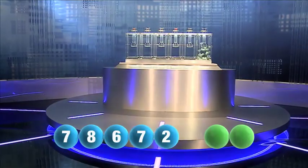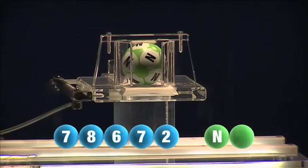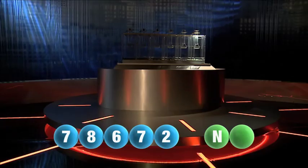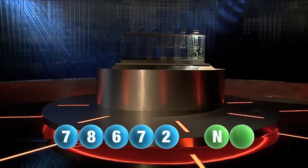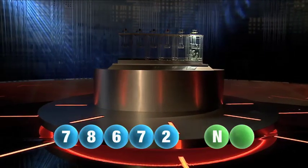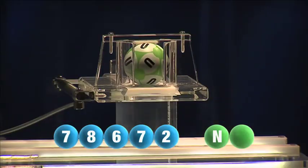And now let's get the two letters. The first letter this evening is the letter N. We are now ready for the second and final letter that completes tonight's winning combination. That letter is the letter U.